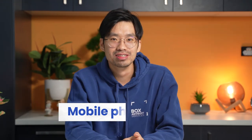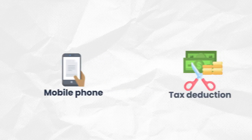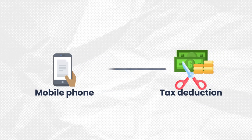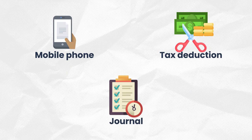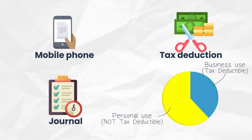Your first eligible tax deduction is mobile phone costs. You can claim a business use percentage of your mobile phone as a tax deduction. You need to keep a journal for at least 4 weeks and note how much time you spend using the phone for business purposes. From here, you can calculate the percentage of business use. You might not be able to claim this expense if your employer provides you with a separate work phone.